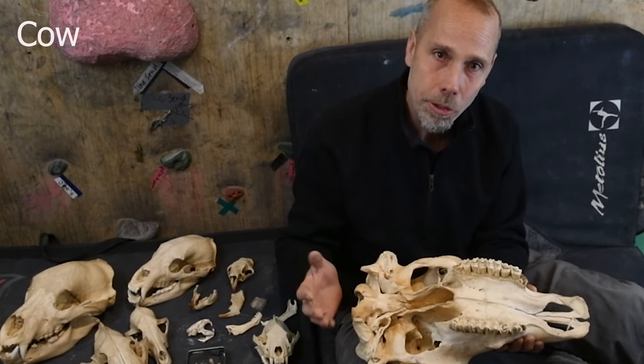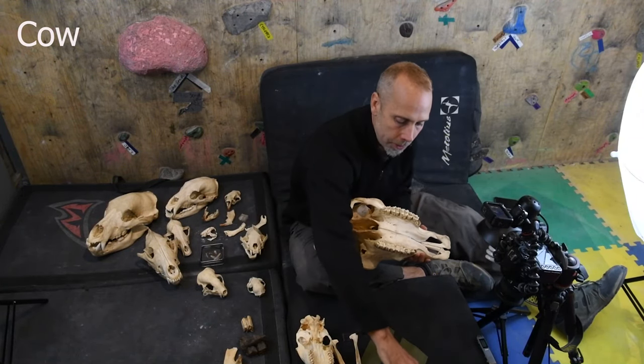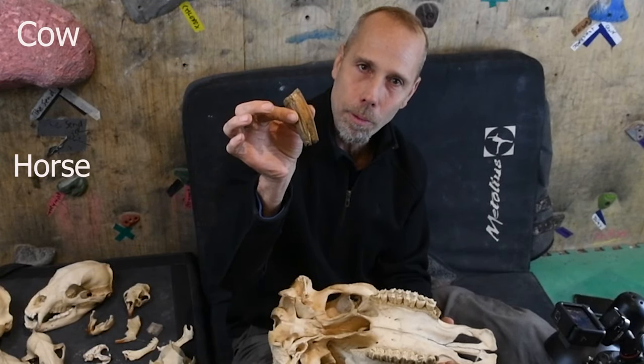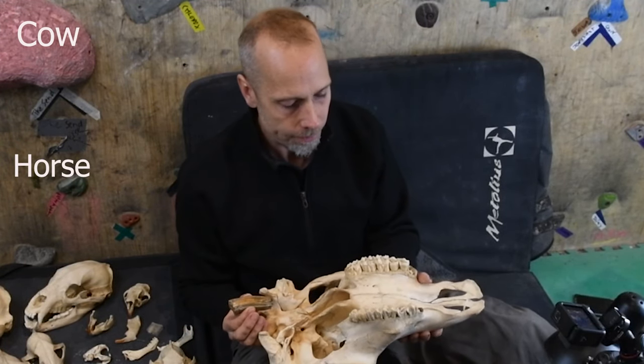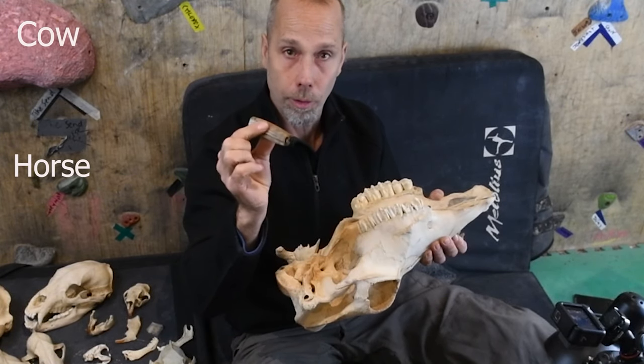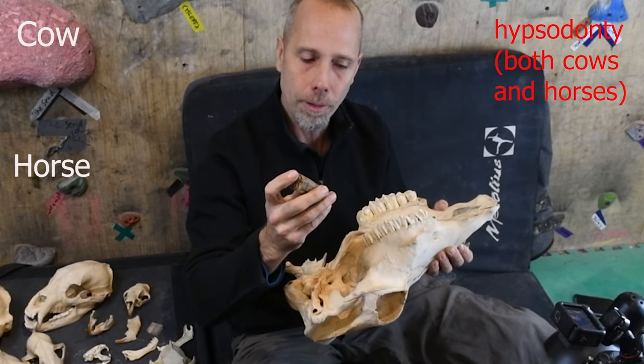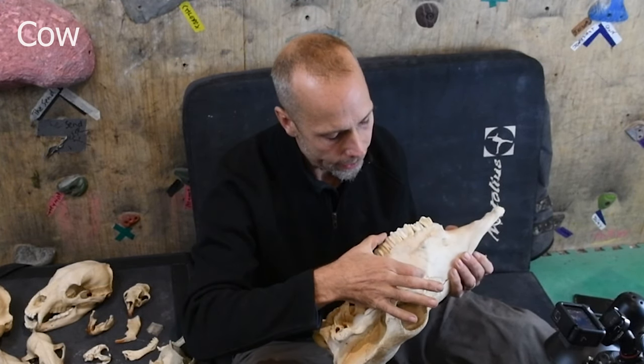Well, mammals figured that out by saying: let's just make a bigger tooth. This is the tooth from a horse, and it's not so different from a cow. The horse is really extreme — it's called hypsodont, where these are really elongated teeth. These cow teeth are actually this big — enormous teeth.